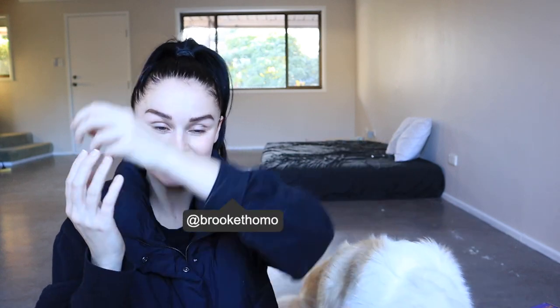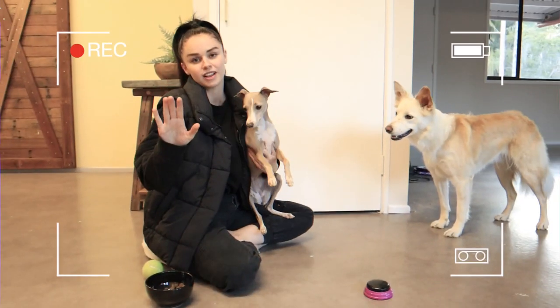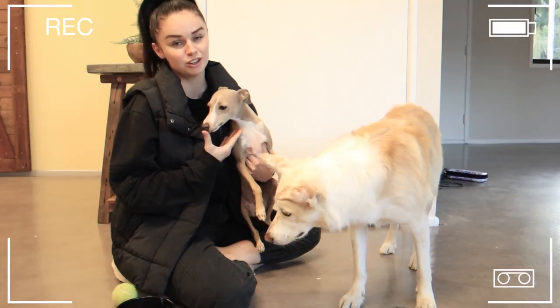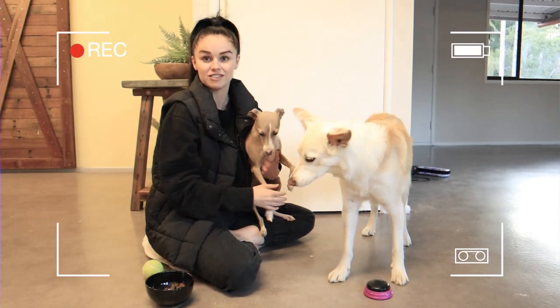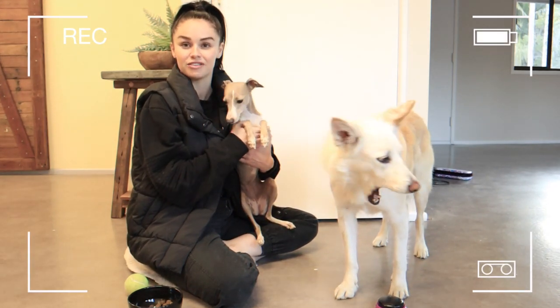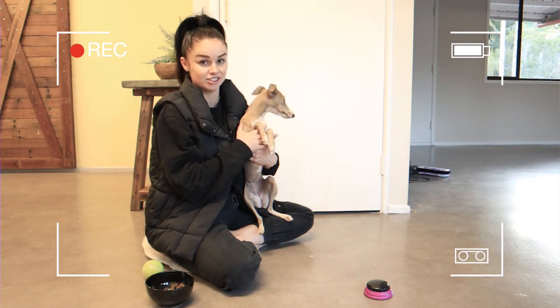Hi guys, what's up? My name is Brooke Tomei and today I'm here with my Border Collie Cedar. Now Cedar is two years old and this is the first time she has ever seen this. I didn't introduce my Italian Greyhound Sprinkle because I didn't think she would be smart enough to be part of this video. Turns out as soon as you bring the food out, she's smart enough for anything. So this is my little girl Sprinkle and you'll see a lot of her very soon.